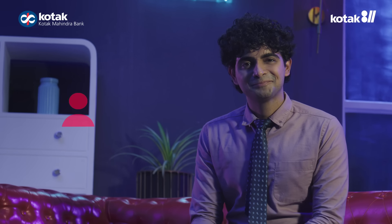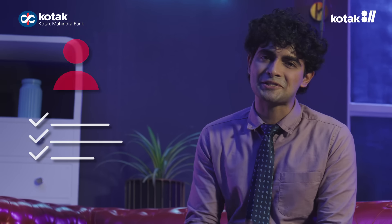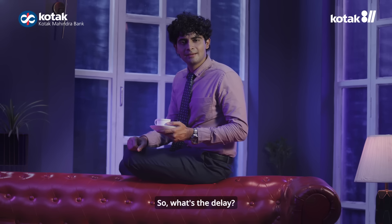What's that? A Kotak bank official will get on a video call with you, do some basic checks, and then guide you through the process. And then in 5 minutes, your Zero Balance Kotak 811 account will be set up. So, what's the matter? Let's start.